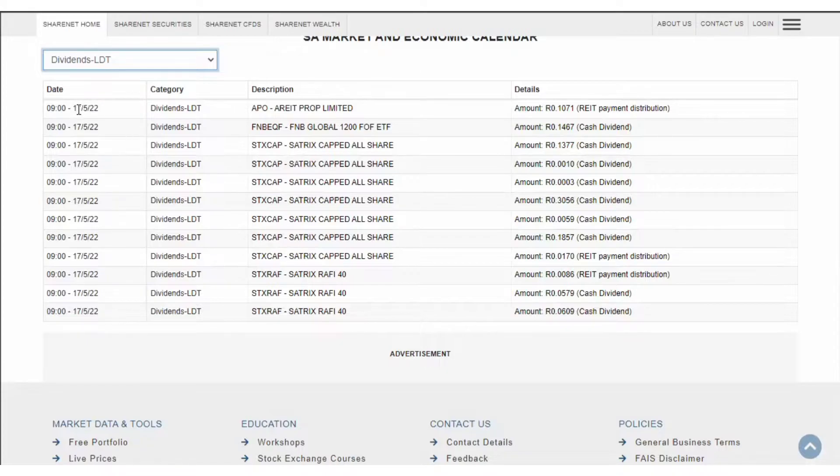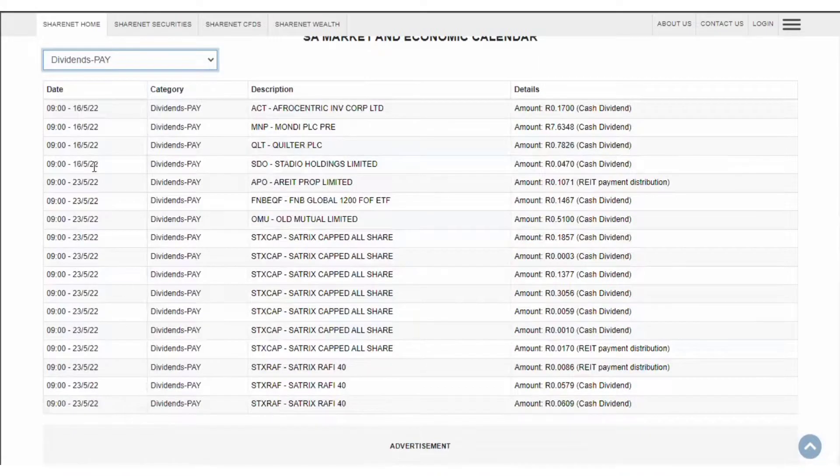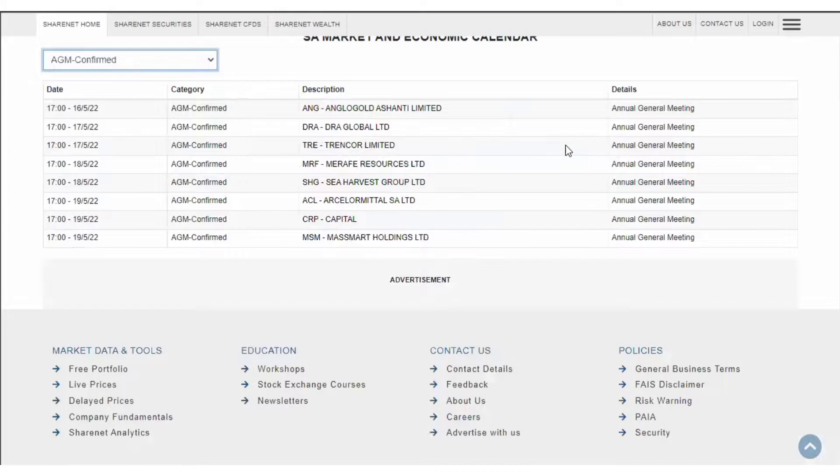I can see here pretty much all of them have the 17th of May, which is like tomorrow, as the last day you can buy any of these ETFs or companies to qualify for the dividend. Then I can see the pay date by clicking dividends pay — most of them are paying out on the 23rd of May. I can also see AGM meetings, which is very important for you to know when they're happening.